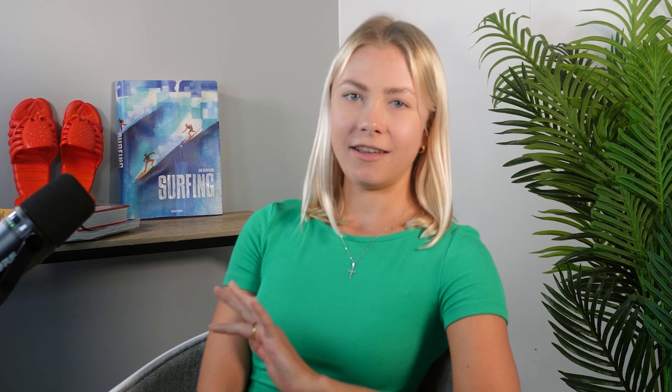Next up is Chili Piper, which is like having a personal assistant for your sales and marketing teams. It helps you qualify leads from any inbound or outbound channel and book meetings with them super easily. You can also send CRM records of your leads to the correct sales rep at the correct time so they have all the information for a productive meeting. The integration with HubSpot allows for easy data transfer between the two platforms.